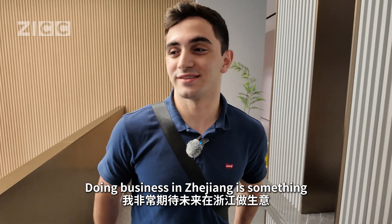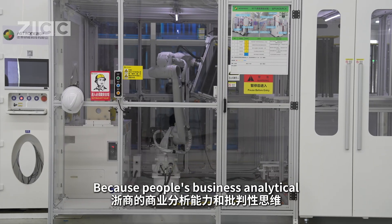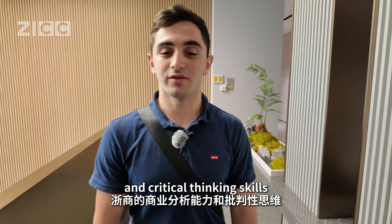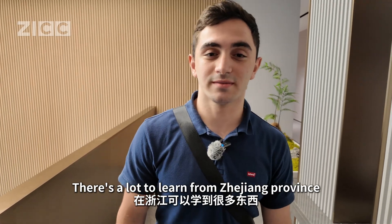Doing business in Zhejiang is something I look at with great excitement. Seeing people's analytical thinking and critical thinking here is just at a different level, so there's a lot to learn from Zhejiang province.